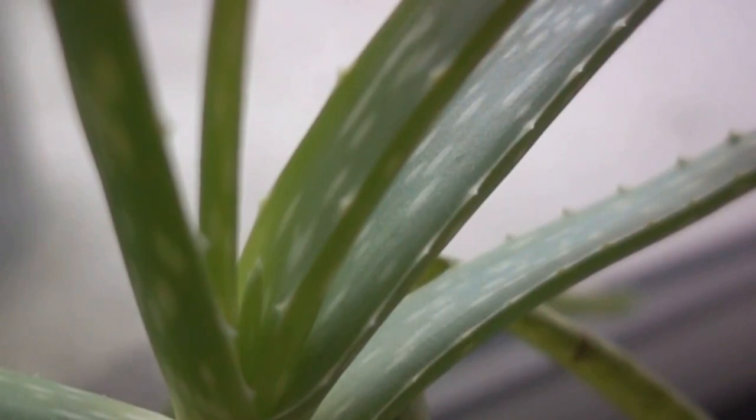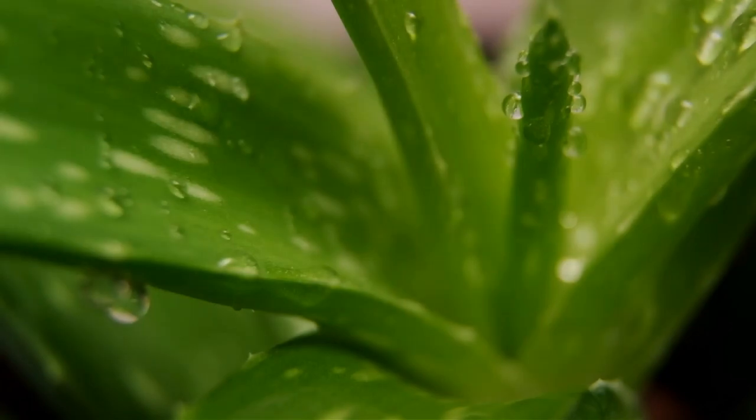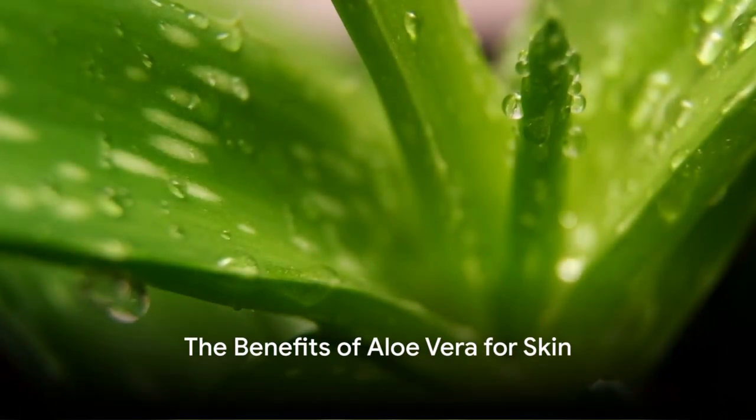So now that we understand what aloe vera is, let's explore how it can enhance our skin health. Aloe vera is not just a plant — it's a skincare powerhouse. This humble green plant is bursting with benefits that can transform your skin from merely good to absolutely radiant.